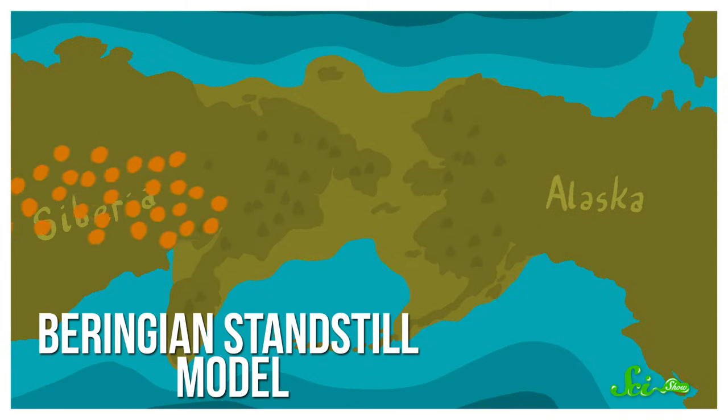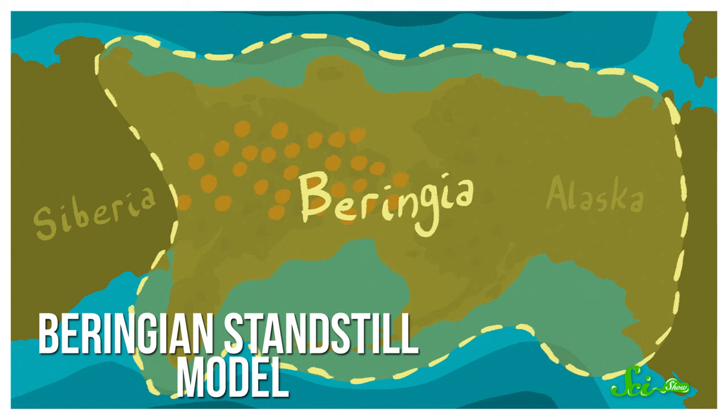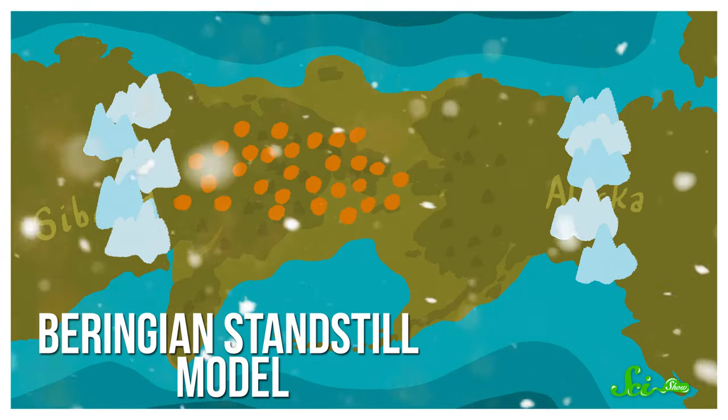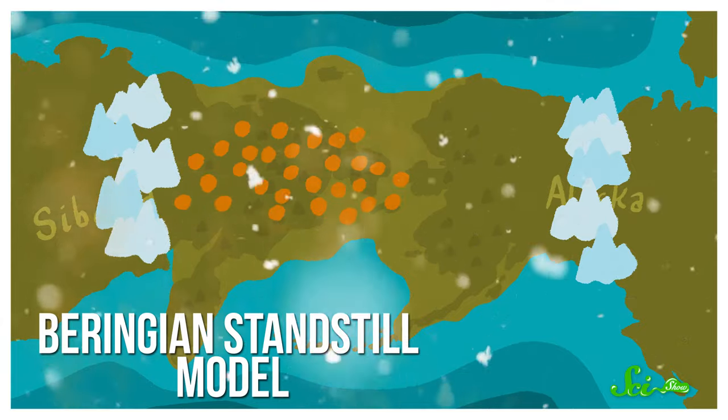That supports what's known as the Beringian standstill model, which suggests that people first came to the areas near the land bridge, aka Beringia, something like 30,000 years ago. But then the Ice Age peaked, and the ice sheets and glaciers made travel so difficult that the people in Beringia were basically cut off from the rest of the world for thousands of years — hence the standstill part of the name. According to the model, once the climate warmed up a little, people weren't trapped anymore, and they started to move out into the rest of North and South America.